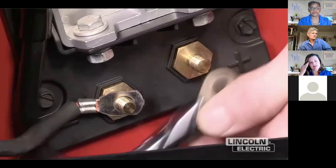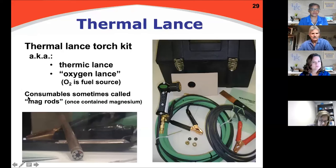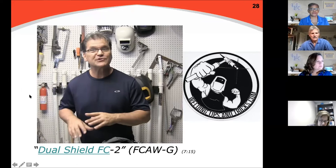It looks like the video has paused again. Let's see, I have about 10 minutes left. I don't have much more to share. Martha, is it okay if I try another video? This will be the last one.